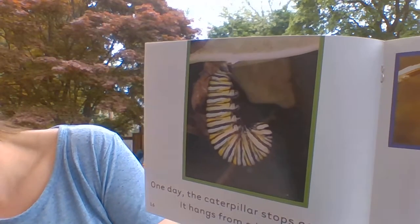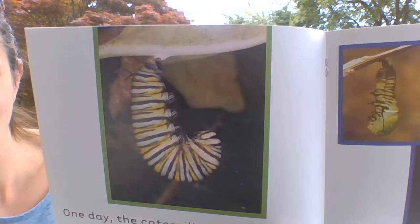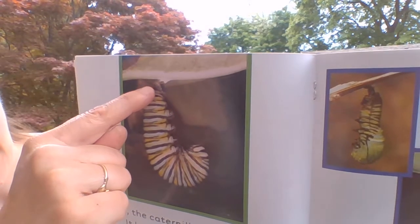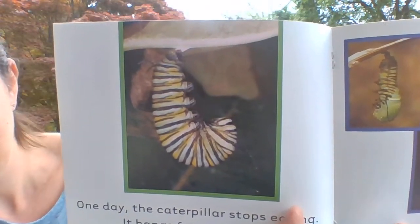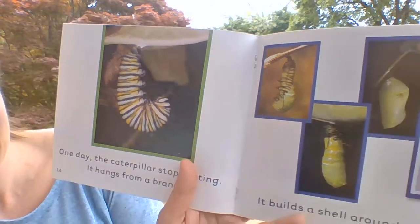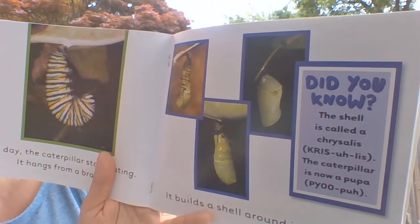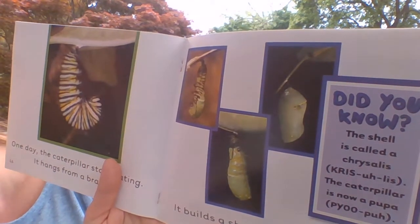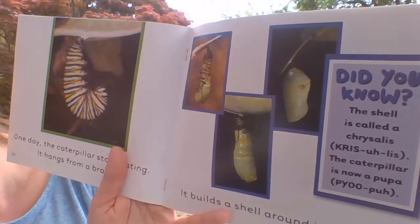One day, the caterpillar stops eating. It hangs from a branch — it kind of reminds me of a letter, just a little backwards. That's like the letter J. It builds a shell around its body. The shell is called a chrysalis. The caterpillar is now a pupa.